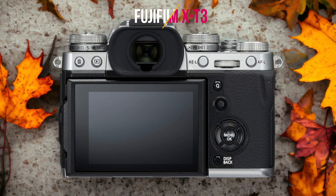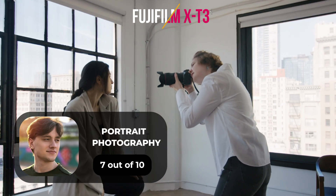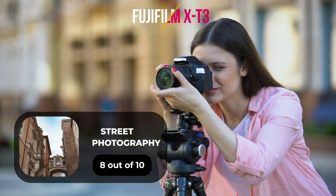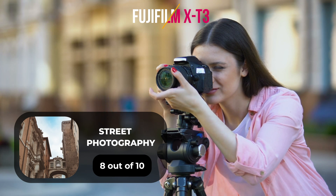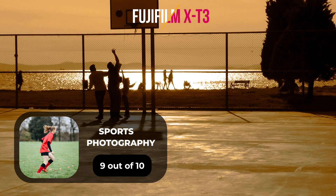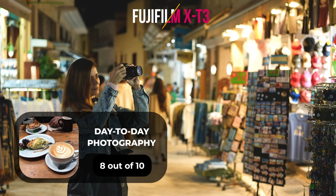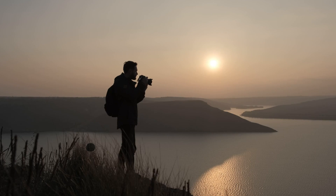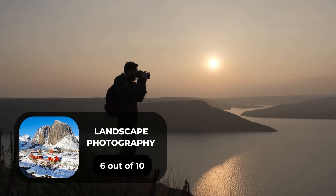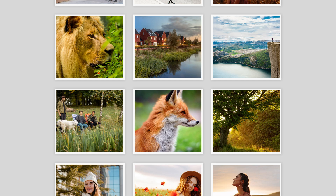Here are our ratings for the Fujifilm X-T3. For portrait photography, we will give it a 7 out of 10 rating. For street photography, we will give it an 8 out of 10 rating. For sports photography, we will give it a 9 out of 10 rating. For day-to-day photography, we will give it an 8 out of 10 rating. For landscape photography, we will give it a 6 out of 10 rating.